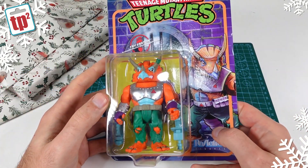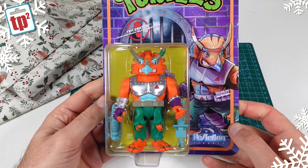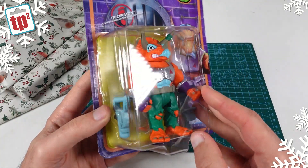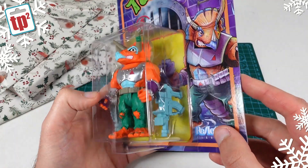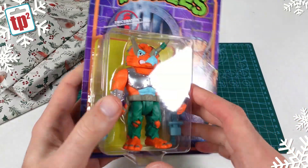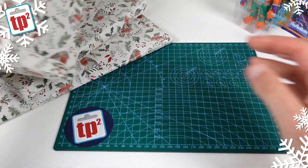It is a Teenage Mutant Ninja Turtles figure — this is Triceraton. This is one of the reaction figures. I've actually picked up a few of these myself but I didn't see this one. That's really cool, it's a very nice looking figure with a lot of detail to it. That is pretty cool. Thank you very much Craig, love that.